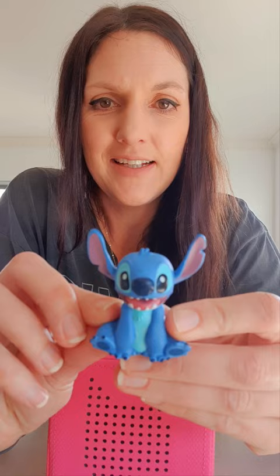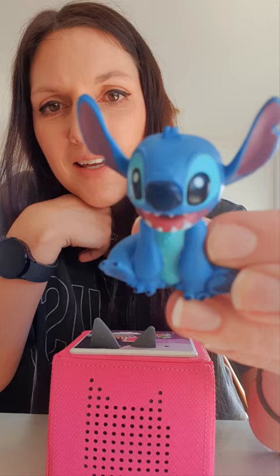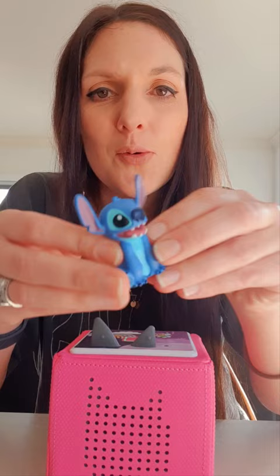One minute reviews, let's go. So today we're looking at the Lilo and Stitch Tonie. This little guy is absolutely adorable, super cute, physical Tonie, but also a really nice one to actually listen to.